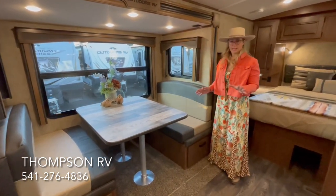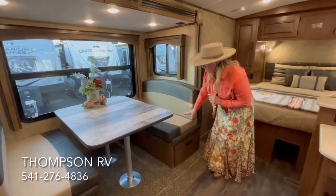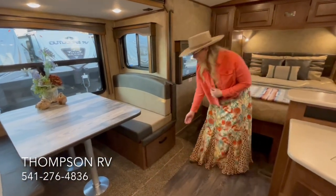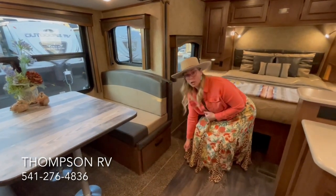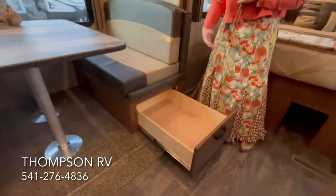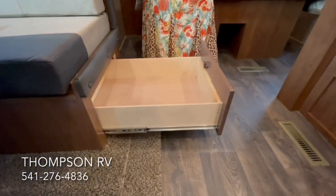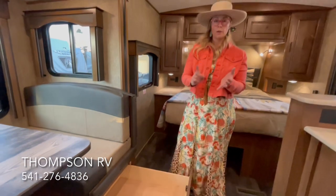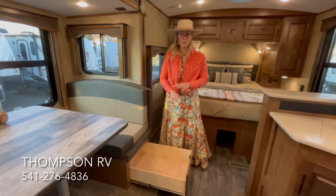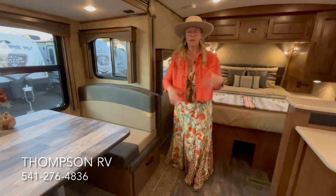Outdoors RV doesn't scrimp on anything. They use very high quality table legs, high-density extra-thick foam, and 100-pound ball-bearing drawer guides. They give you a nice lock on the drawer, and they construct their drawers so the bottom won't fall out. In lesser quality trailers, if you overload a drawer, not only are the ball-bearing guides going to fail, but the bottom is going to fall out. They've thought of everything and gone above and beyond on the quality of construction of every component in this trailer.